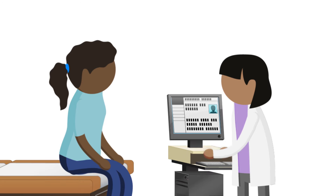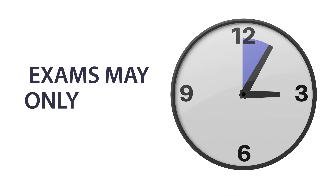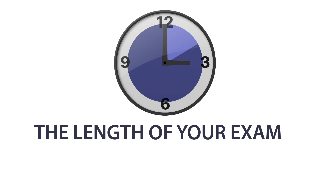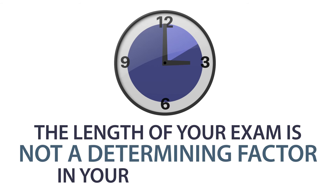Exams can be different for everyone. They may only last a few minutes or may take longer. Remember, the length of your exam is based on what additional information VA needs. The length of your exam is not a determining factor in your claim decision.